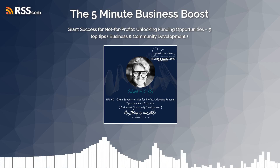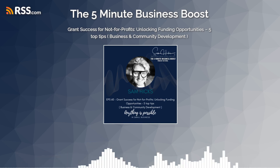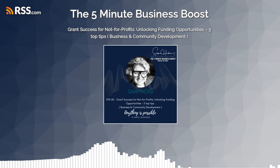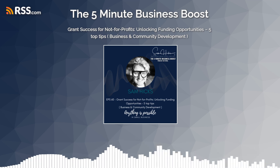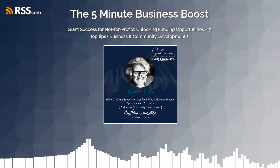Hi, and welcome to the 5-Minute Business Boost, where you get to choose your 5-minute investment. I'm your host, Sam Hicks, and I'll be discussing topics under the headings of business development, marketing, photography, and much more. So buckle up, buttercups, and here we go.